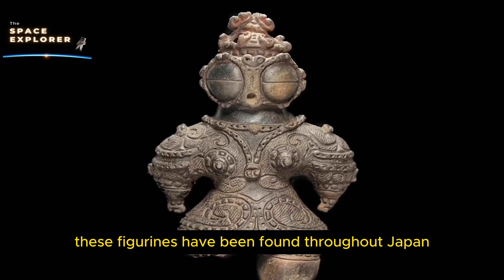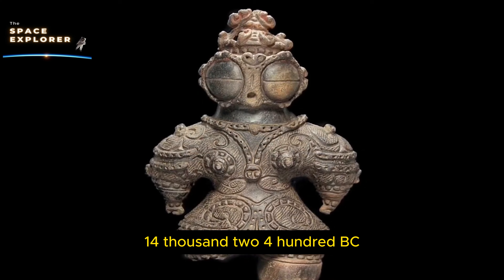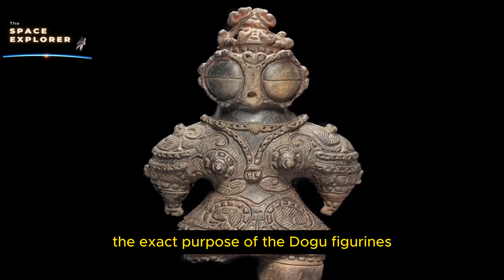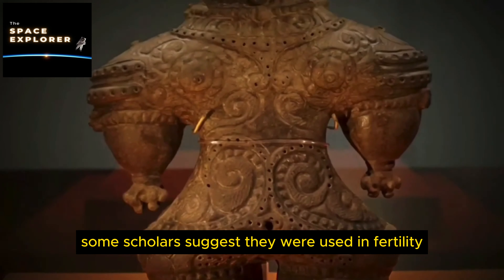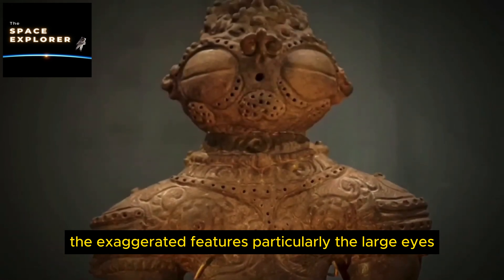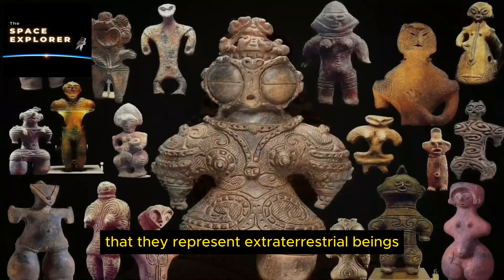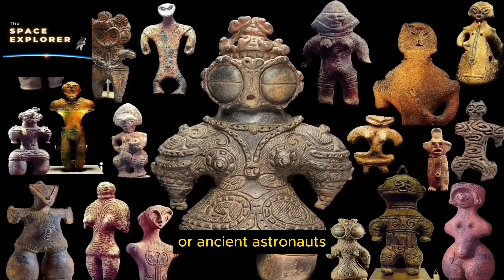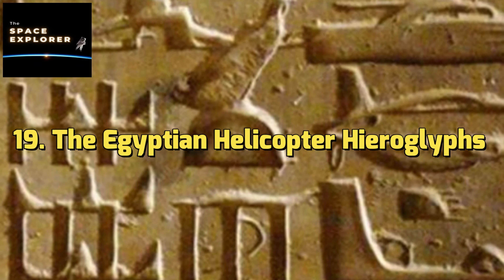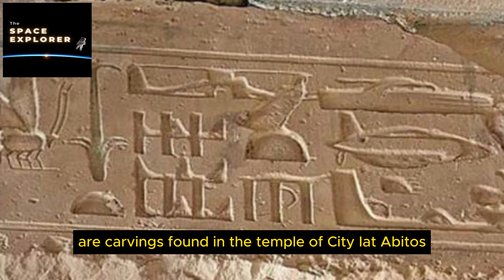5. The Voynich Manuscript. It came into public knowledge in 1912 when Wilfrid Voynich, a Polish book dealer, acquired it. The manuscript is believed to date back to the early 15th century. Its text has never been deciphered and the plants depicted do not correspond to known species, leading to theories about its origin. Some suggest it is an elaborate hoax, while others believe it could be the work of an unknown civilization or even extraterrestrials.